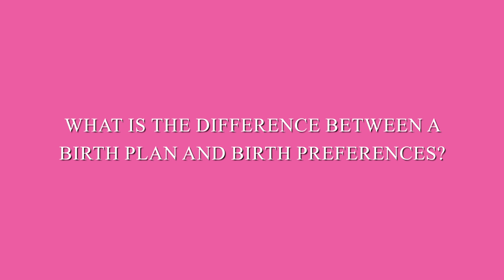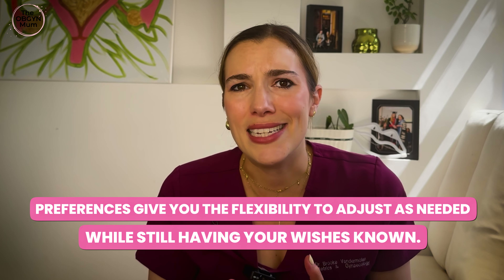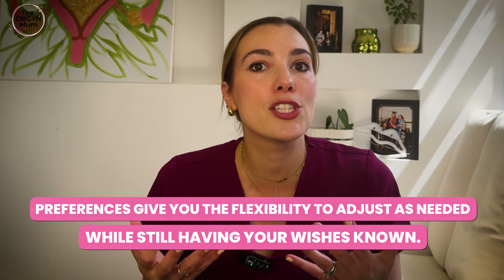What's the difference between a birth plan and birth preferences? I actually prefer the term preferences because, as you might guess, birth doesn't always go exactly as planned. Preferences gives you the flexibility to adjust things as needed while still having your wishes known and taken into account. This is where birth plans can get a bad rep — if you've got a six-page long document that's very fixed, it's laminated and it says things like, I do not want you to offer me an epidural, or I do not want forceps in any circumstance. Those might be the right choices for you, but sometimes when the real life situation arrives, you might feel different.